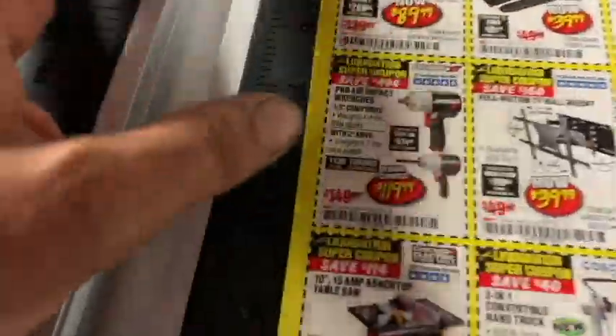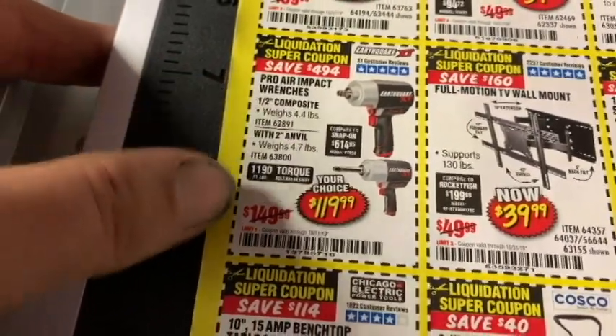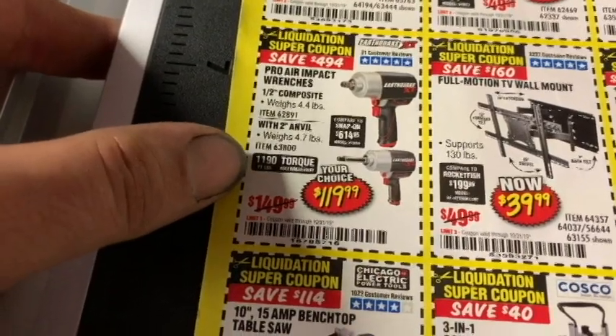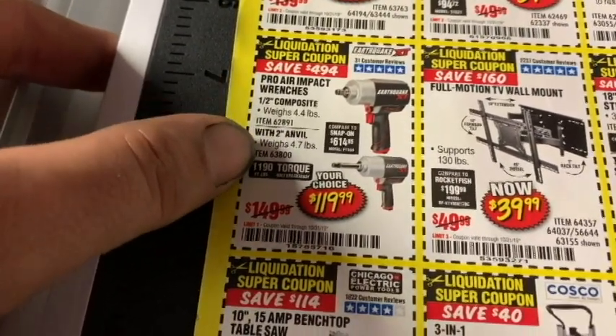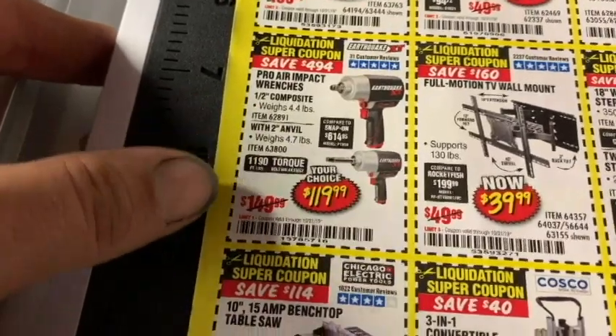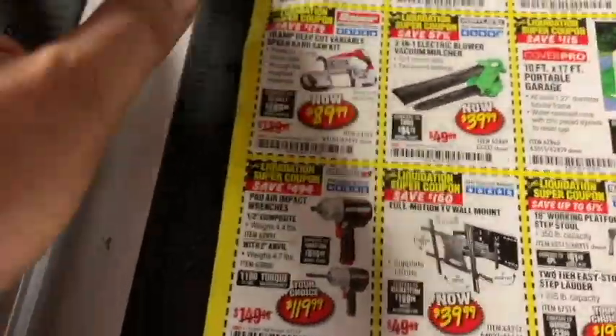Looking at the Earthquake 1.5-inch impacts — they have the regular and the one with the extended anvil. The regular is 4.4 pounds and the extended anvil is 4.7 pounds, which is to be expected. Either one is $119.99.